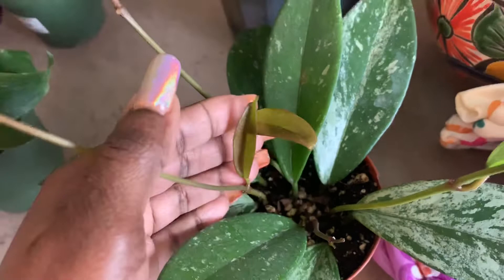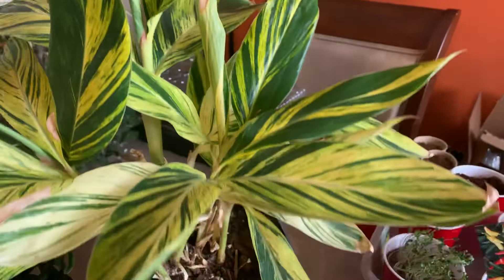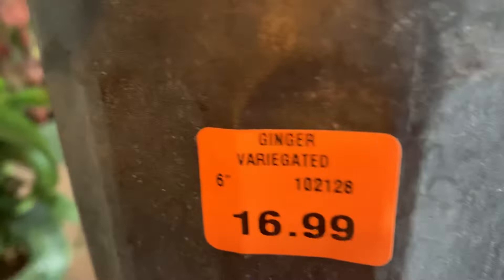This one here is really pretty too. Look at the variegation — it is a variegated ginger. That's what the label says: variegated ginger. I love the leaves on it.